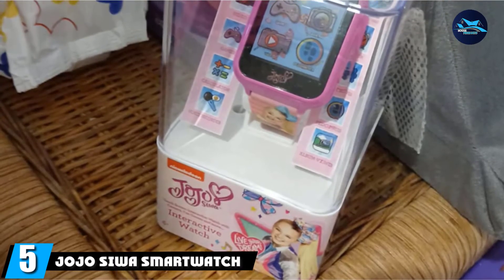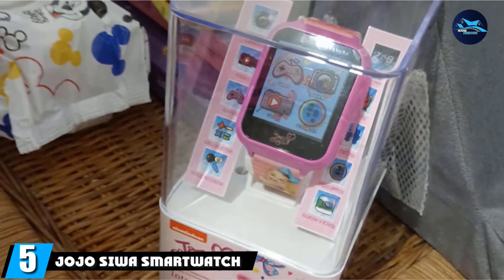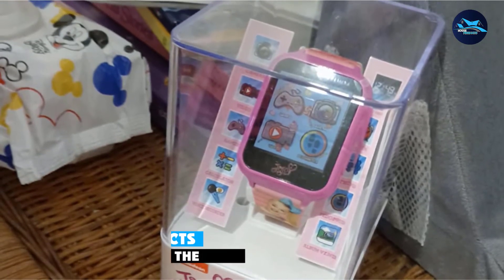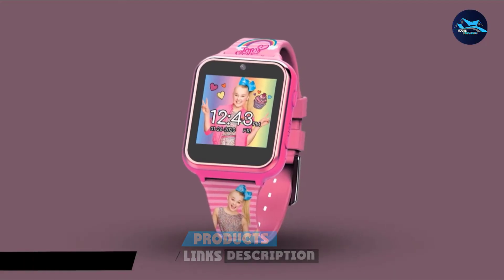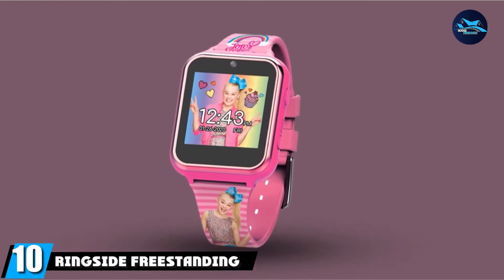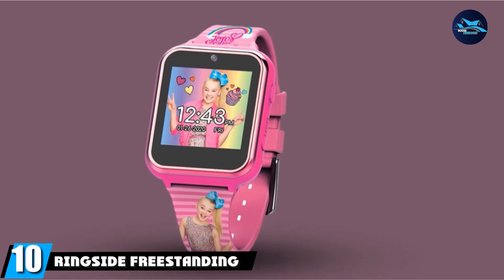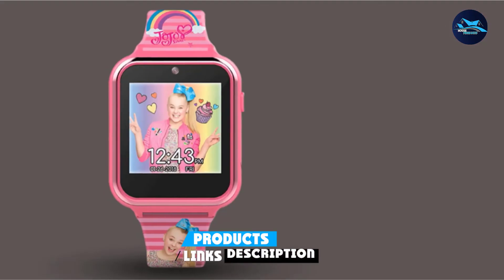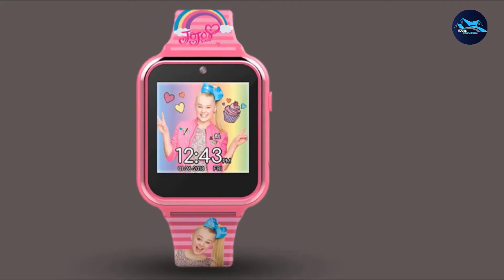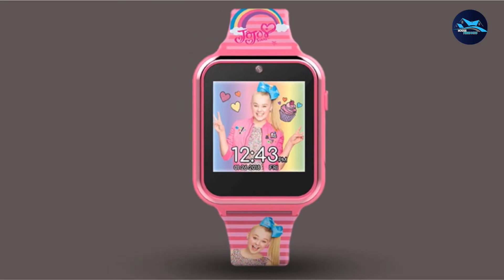The number 5 position is held by the JoJo Siwa Smartwatch. JoJo Siwa fans will be thrilled to add a smartwatch to their collection. Another budget-friendly smartwatch for kids, the JoJo Siwa Smartwatch teaches kids to tell the time in a fun and appealing design. Offering many of the same features as other basic smartwatches for kids, the JoJo Siwa Smartwatch includes a front-facing selfie cam.